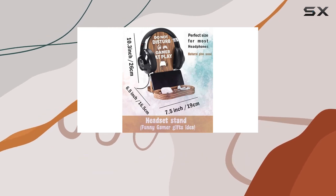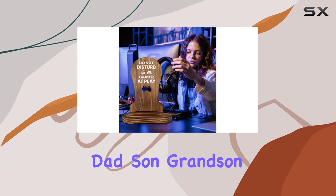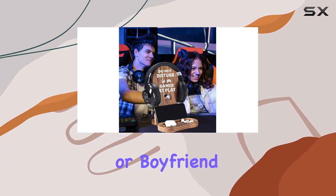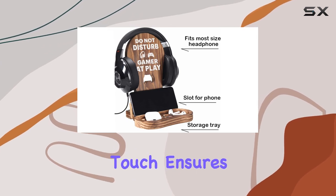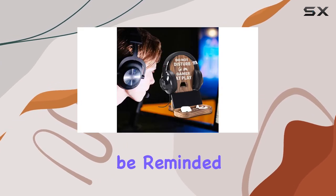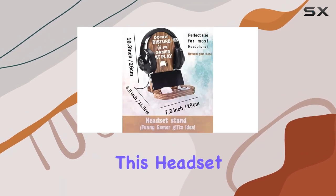What sets this apart as a fantastic gift is its versatility. Whether you're shopping for your child, girlfriend, dad, son, grandson, or boyfriend, this gamer headset stand is a super novelty gift. The humorous touch ensures that every time they glance at it, they'll be reminded of your thoughtful present.